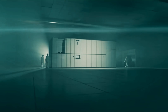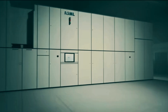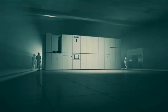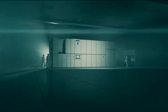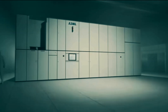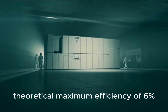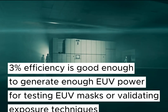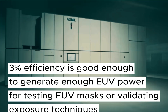So how does this new solid-state approach stack up right now? The Chinese team's experimental setup achieved a conversion efficiency of 3.42%. Conversion efficiency measures how effectively the laser power hitting the target — like tin — is converted into useful EUV light. 3.42% is significant and competitive with, even slightly better than, some recent results from other international research groups. However, it's still lower than ASML's commercial CO2-driven systems, which operate around 5.5% conversion efficiency. The researchers believe their theoretical maximum could approach 6%, which would be very competitive. They also note that even at around 3% efficiency, a kilowatt-level solid-state laser — available today — could generate enough EUV power for applications like testing EUV masks or validating exposure techniques, even if not yet full-scale production.